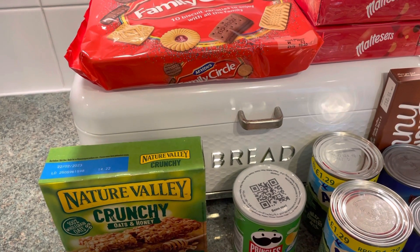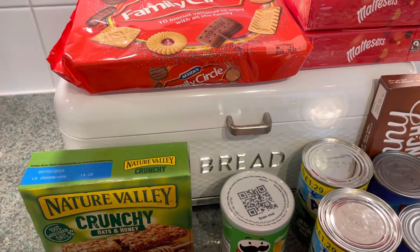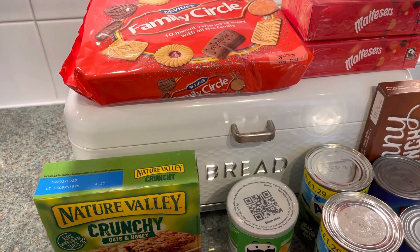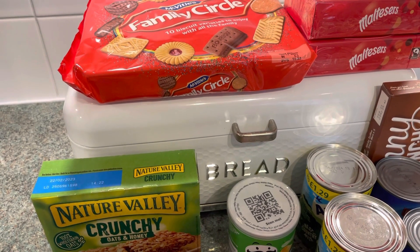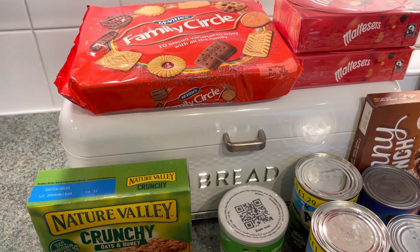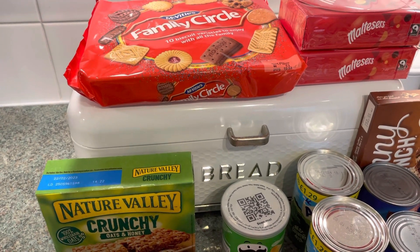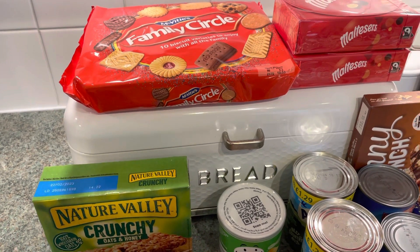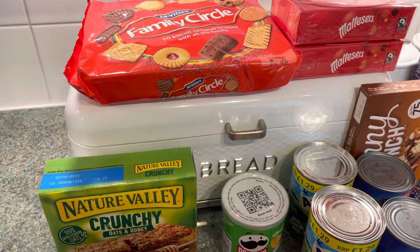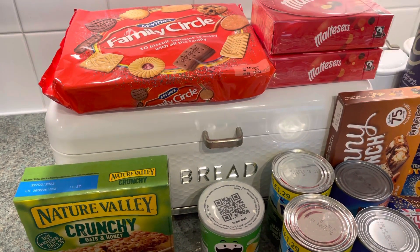Today, as you could probably tell, I've got a Cherryz order again. Very, very kindly, I had an email from Cherryz asking me if I would like to do another video for them. Just to say that everything that you see here I haven't paid for. Well, I paid 95 pence in total, but that's just because I spent 95 pence more. So yeah, really grateful to Cherryz once again for doing this little collaboration video with me.